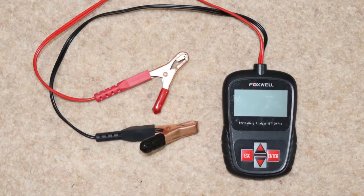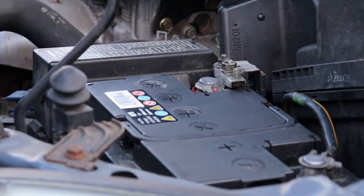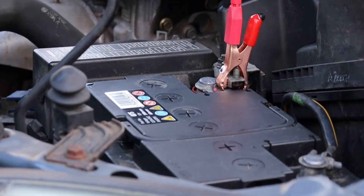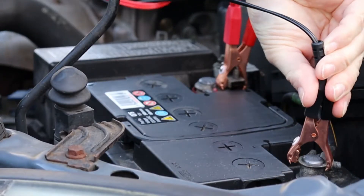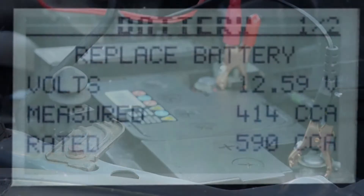And there's more good news — a car battery analyzer is easy to use. Simply connect the red cable to the positive terminal on the battery, and the black cable to the negative. Next, press a few buttons to run the test, then note the results.